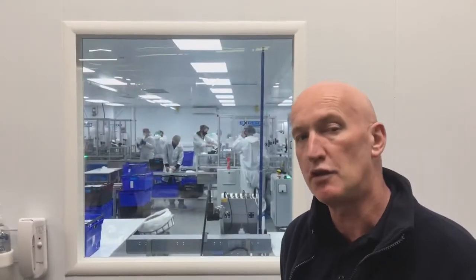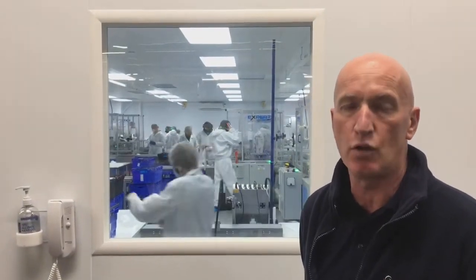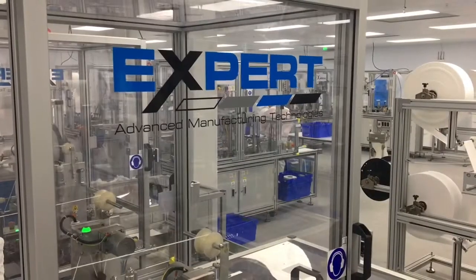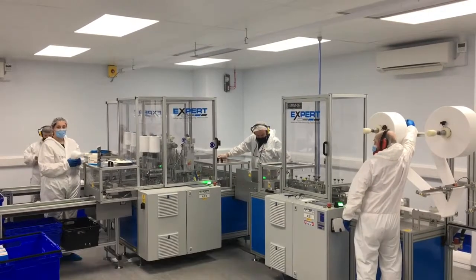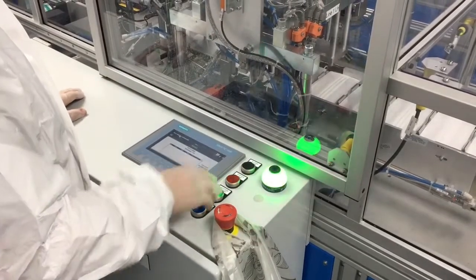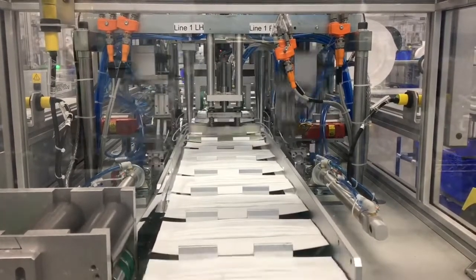The machines we use here in our clean room are made in the UK by a company called Expert, who have vast experience in automation and processes. The result is a machine with very high reliability, which is very rare in machines sourced elsewhere. When you're running the machine with this amount of force being exerted every second, reliability suffers.